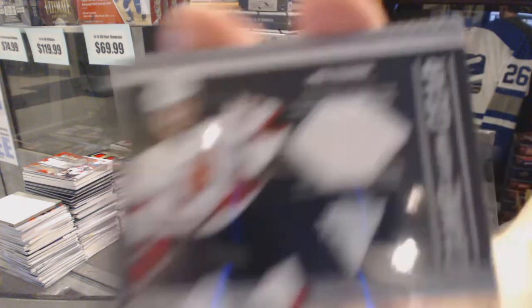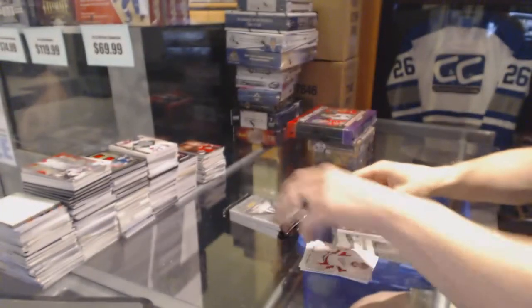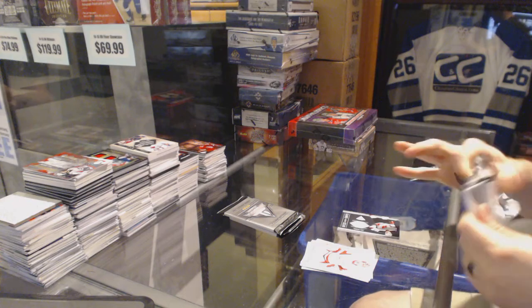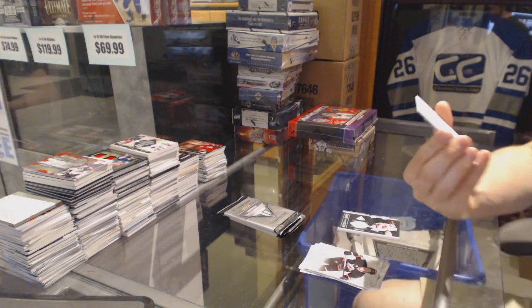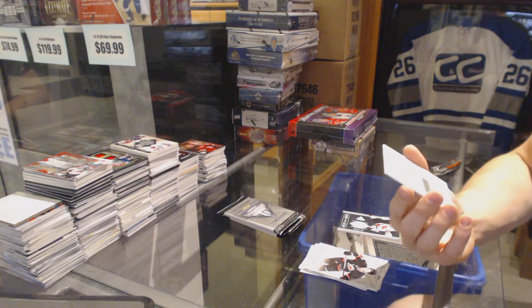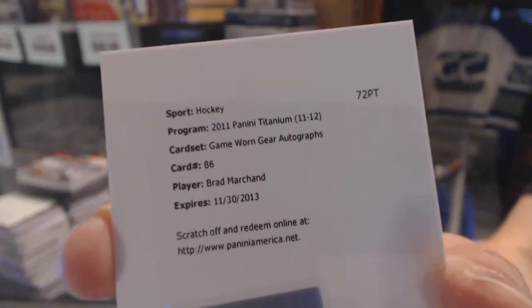Game gear jersey for the New Jersey Devils, Nick Palmieri. We've got a redemption for a game gear jersey and autograph for the Boston Bruins, Brad Marchand.